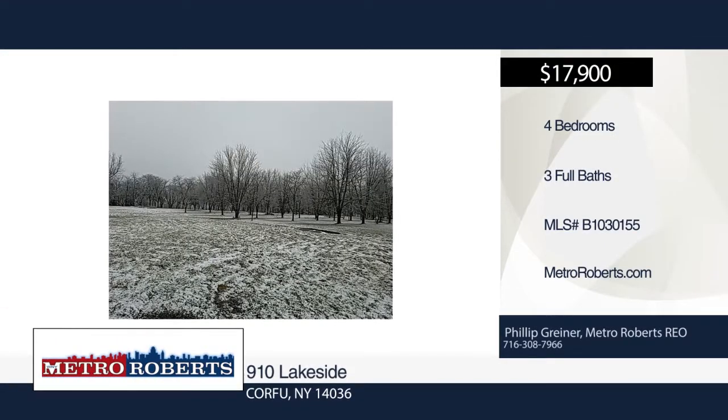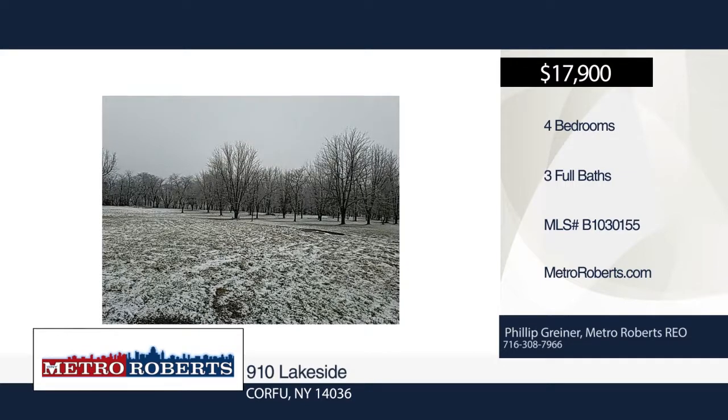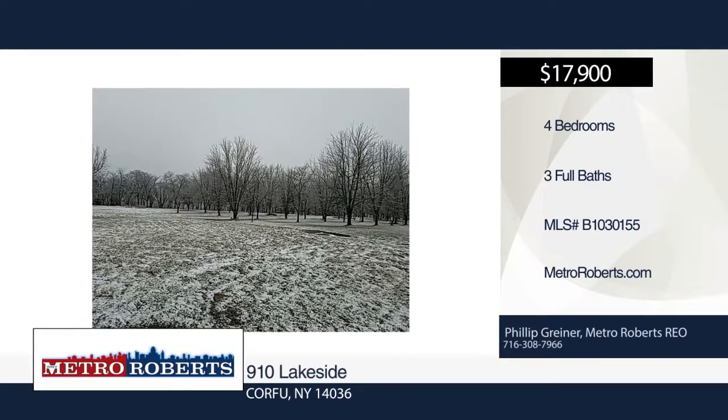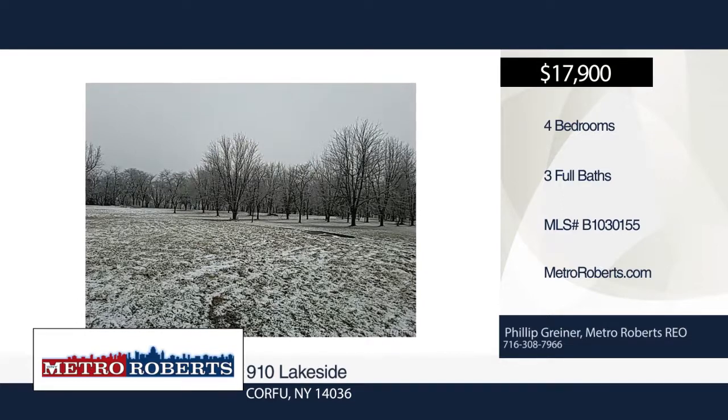This beautiful natural setting awaits you. Conveniently located in a park-like development, this property includes a beach area and fishing. This sale will include a neighboring lot of an additional 1.8 acres. Privacy within your new oasis awaits you today. Learn more with a call to Metro Roberts REO.